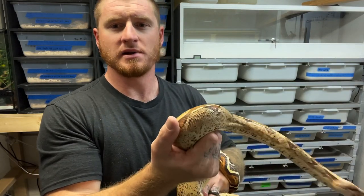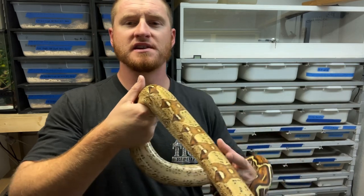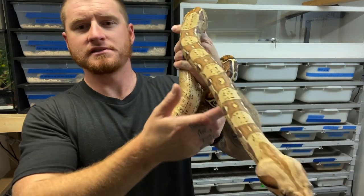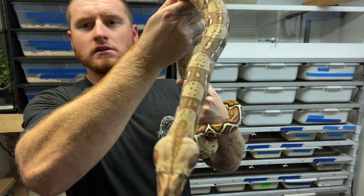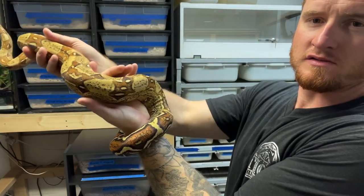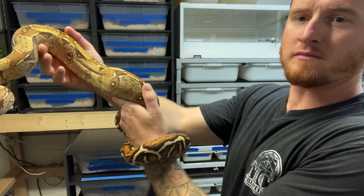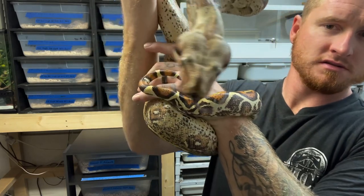Real quick, I'm going to show you guys this paradise jungle female we're raising up. She's a 2017, picked her up from New World Dragons. She's going to be one of my favorite projects to work on down the line. Hopefully the camera is picking up the color — she's incredible.